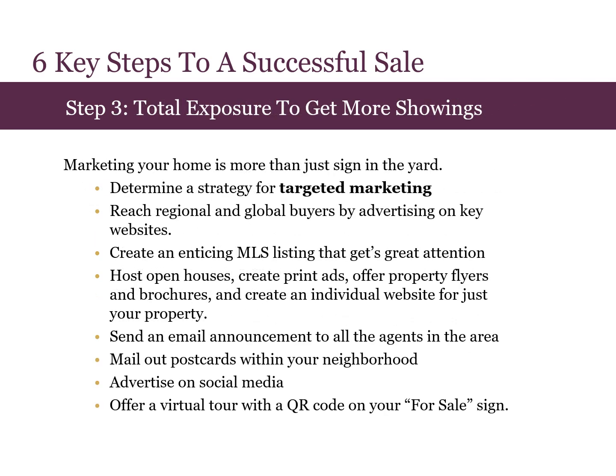Step three is total exposure to get more showings. Marketing your home is more than just a sign in the yard. Together, we'll determine a strategy for targeted marketing. We'll reach global and regional buyers by advertising on key websites. We'll create an enticing MLS listing that's sure to get attention. We'll even host open houses, create print ads, offer property flyers and brochures, as well as create an individual website just for your home.